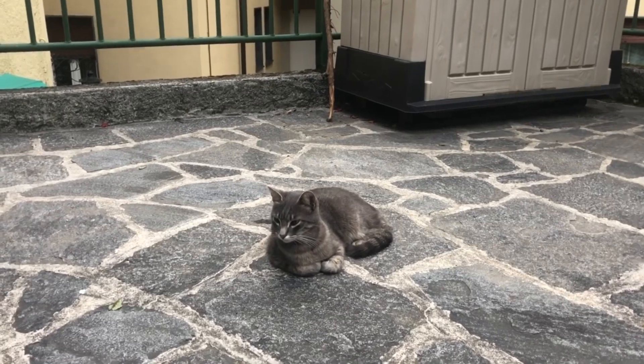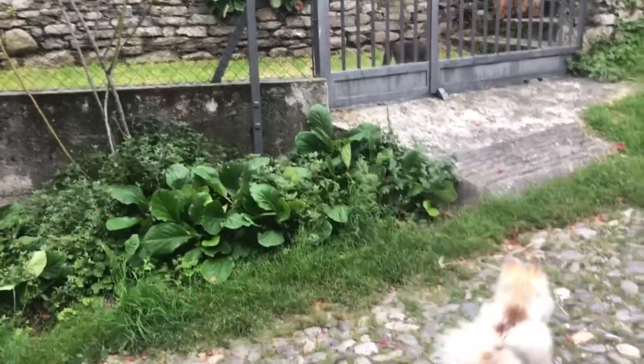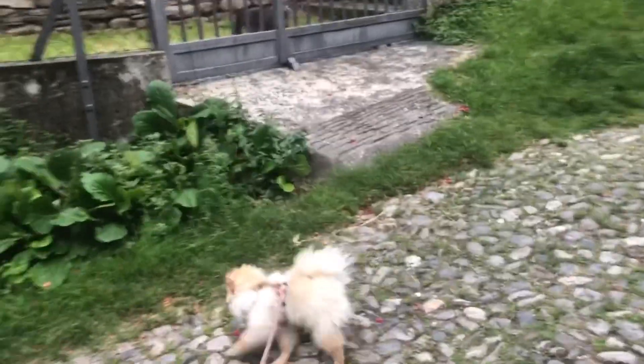This cat lived in the same building as our hotel and the lady that owned the cat always let him in from the window. Freddy was just really fascinated by the cat but the cat didn't really like him unfortunately.